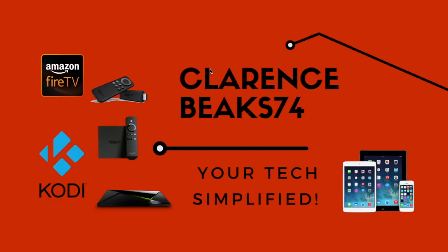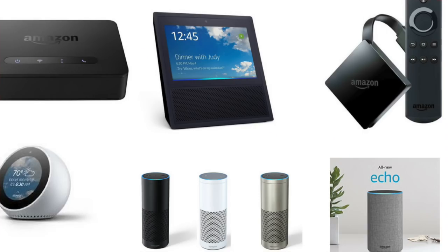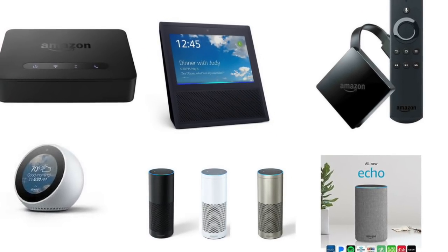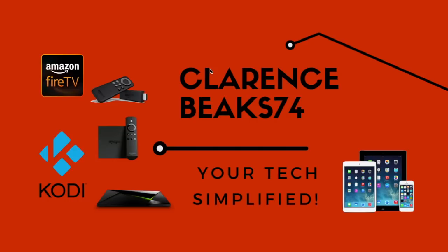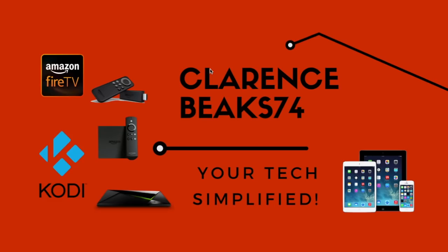Hi there, Clarence Peaks here, welcome to another video. Mac users, have you been hit by ransomware? Amazon have been busy — they've got six new devices being released. And is there going to be a bendable Samsung phone? That's what's coming up next.